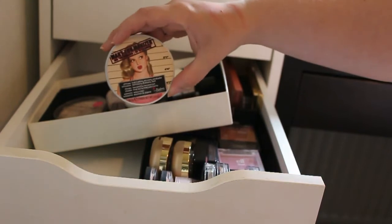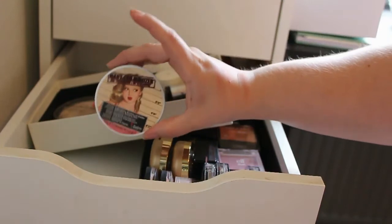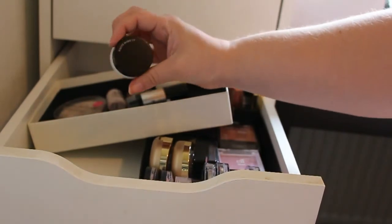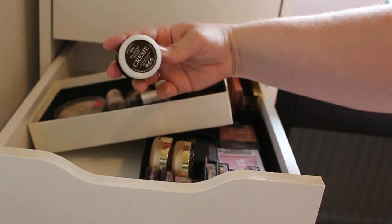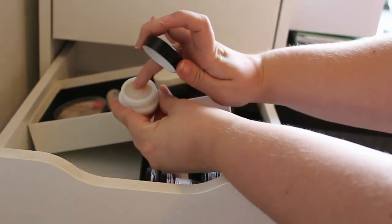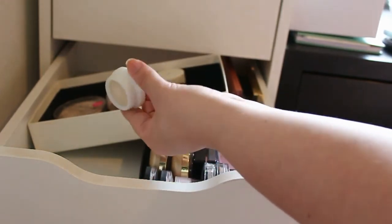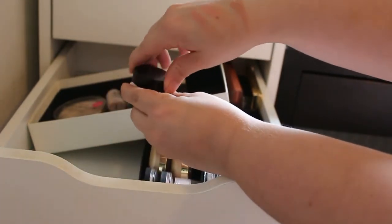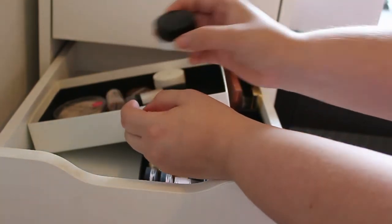And then I got this Mary Lou from The Balm — this is a must have in our collection, so I'm definitely going to keep this. Then I got this Mide Makeup Liquid Highlighting in Diamond Heart, and I really don't know if I'm going to keep this or not. It's looking really, really pretty in a swatch — very sheer and very natural — but I think I'm going to keep this because I haven't tried it out yet, so keeping this for now.